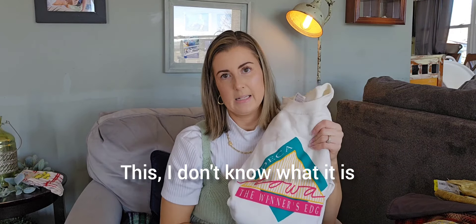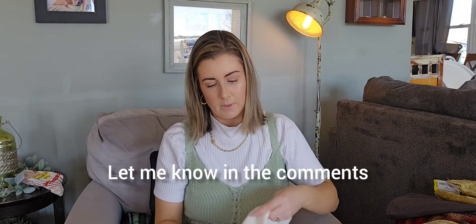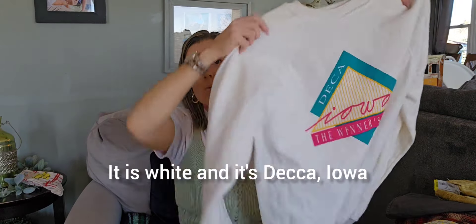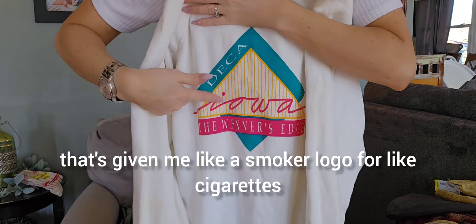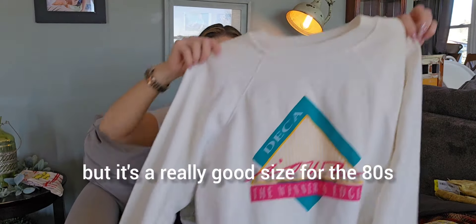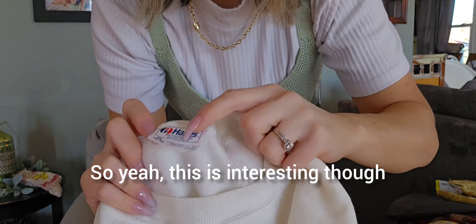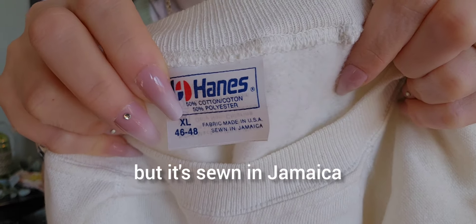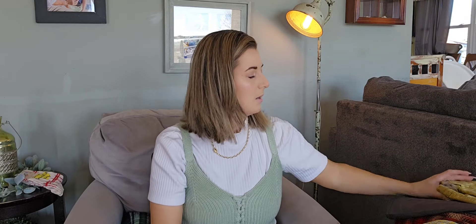I think I will have to bleach this because there is a little bit of discoloration on the sleeve. This is an eighties crew neck — it is white and it's Deca Iowa, the Winner's Edge. For some reason that's giving me like a smoker's logo vibe, but it's a really good size for the eighties — an extra large. You can tell it's eighties because under the size in the corner they have the numbers. Interesting — the fabric is made in USA but it's sewn in Jamaica. That is odd for something Iowa-branded. I'll have to do some research, but I had to pick it up.